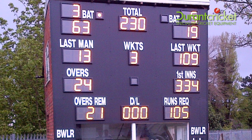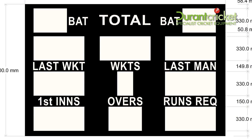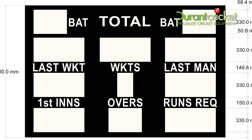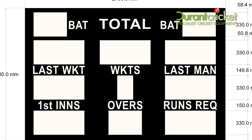We're able to deliver the complete scoreboard solution, whether you're looking for a standard scoreboard or something bespoke. The DC28 is the largest standard scoreboard we stock. The DC28 displays all key information and will make any ground stand out from the rest.